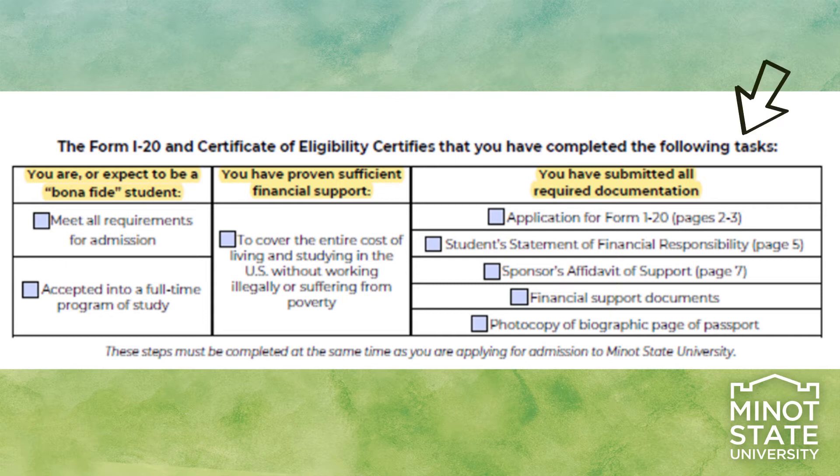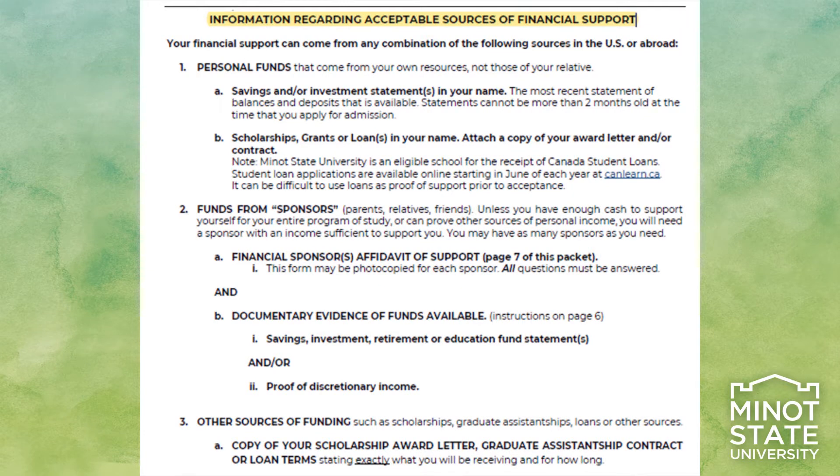The top portion of the form outlines all the tasks to be completed for the Form I-20 and Certificate of Eligibility. The bottom portion is a review of the acceptable sources of financial support, starting with personal funds, leading into funds from sponsors, and other sources of funding.